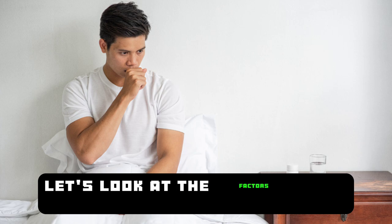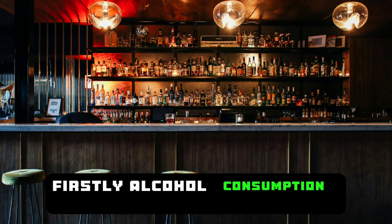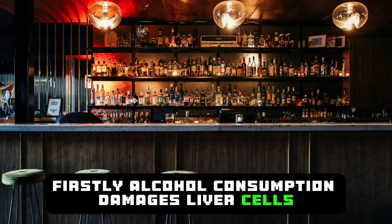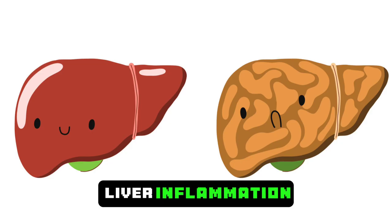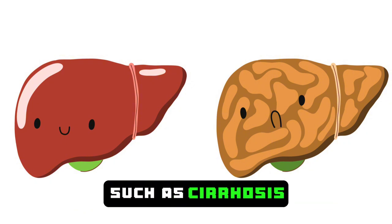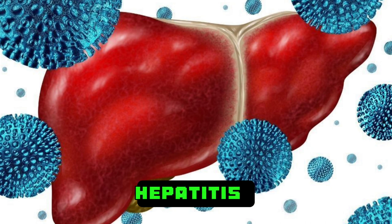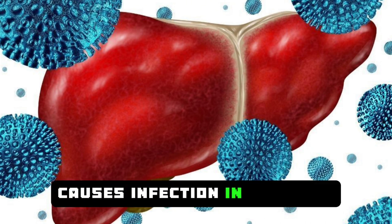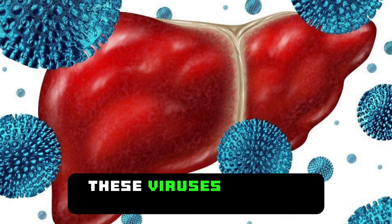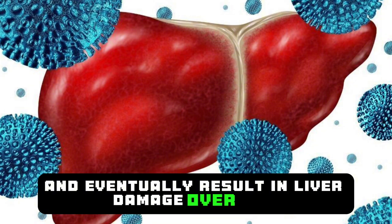Now, let's look at the factors that compromise liver health. Firstly, alcohol consumption damages liver cells. Alcohol can lead to fatty liver accumulation, liver inflammation, and serious health issues such as cirrhosis. Viral hepatitis, including hepatitis B, hepatitis C, and hepatitis D, causes infection in the liver. These viruses lead to inflammation in the liver and eventually result in liver damage over time.